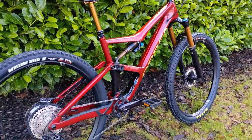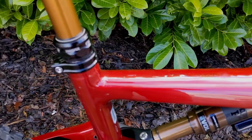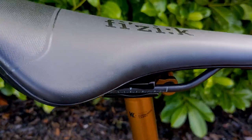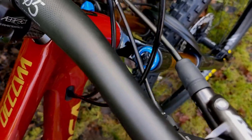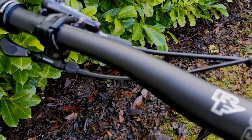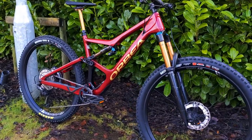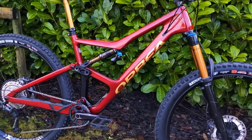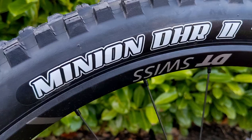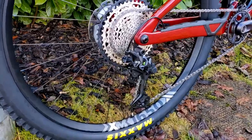The DPX2 is the rear shock, which comes as standard on this model. The dropper post was upgraded from the Orbea OC2 dropper to the Fox Transfer with Kashima coating, which matches beautifully with the rest of the gold decals, fork, and shocks. It's got a lovely snap to it as it reaches the top of its travel — a really snappy post. The standard bike comes with Maxxis High Rollers, so we upgraded those to a Minions DHF and DHR combo — a cracking combination for fast rolling but good grip too.